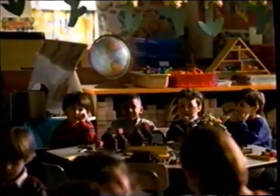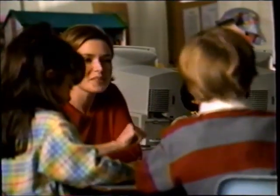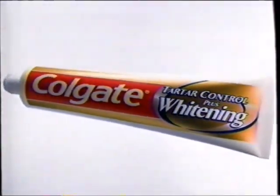Have you noticed Miss Clark's bicuspids? Talk about white teeth — what about those incisors? Blinding. Colgate whitening toothpaste with tartar control, for teeth so white they'll get talked about.